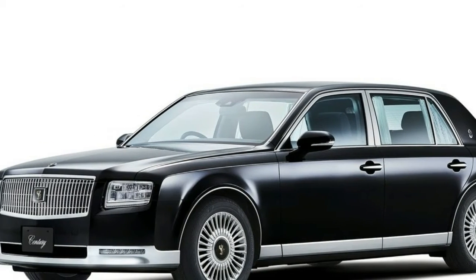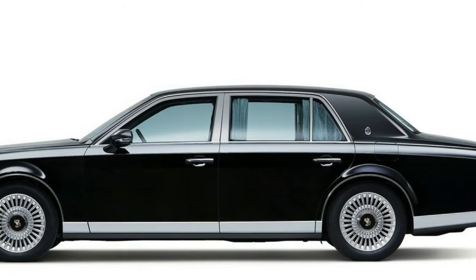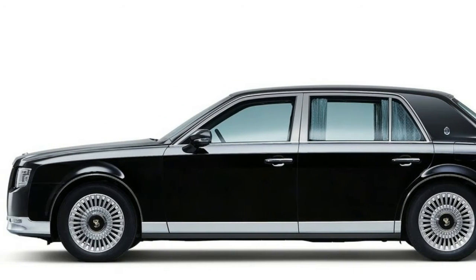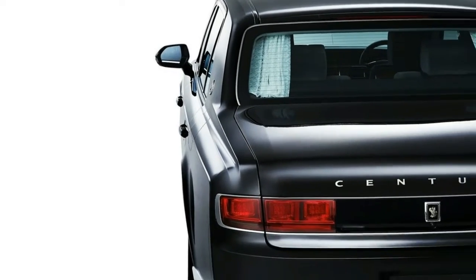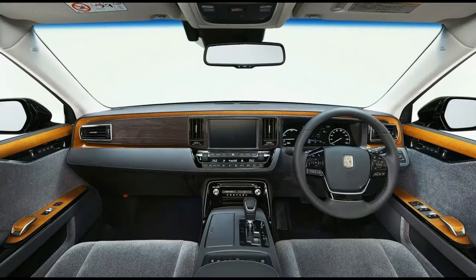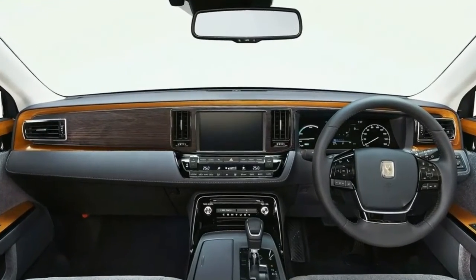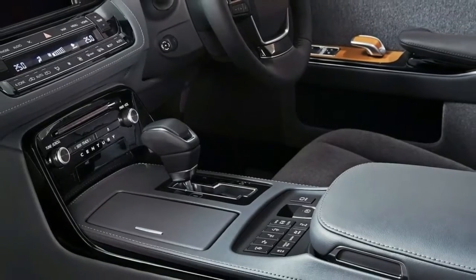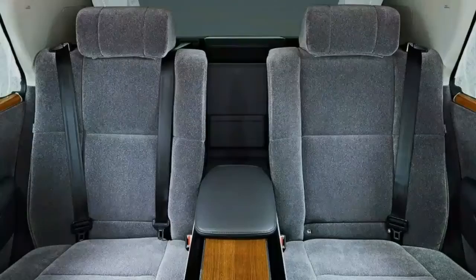Design-wise, the new Century is unbelievably boxy. This isn't exactly surprising given that previous generation models have been like that for 50 years, but it feels a bit weird to see such a boxy design on a car made in 2017. It's like Toyota created this car in the 1990s, but surprisingly enough, it looks and feels modern. And more importantly, it looks darn classy.